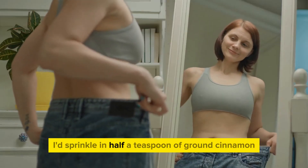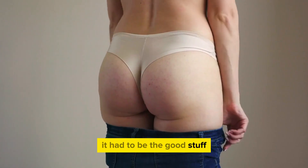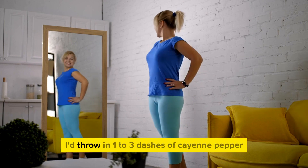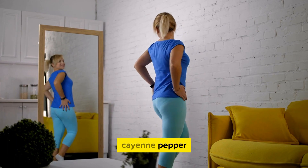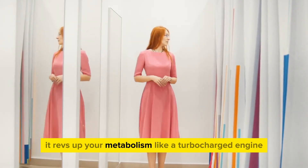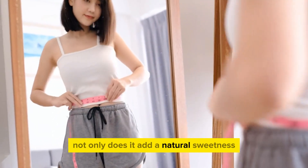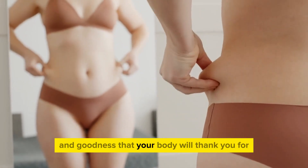Next, I'd sprinkle in half a teaspoon of ground cinnamon — not just any cinnamon, it had to be the good stuff, the Ceylon cinnamon. It's like the Beyoncé of cinnamon, pure perfection. To add a little kick, I'd throw in one to three dashes of cayenne pepper. It revs up your metabolism like a turbocharged engine. And here comes the sweet touch: a few drizzles of raw honey. Not only does it add a natural sweetness, but it's also packed with antioxidants and goodness that your body will thank you for.